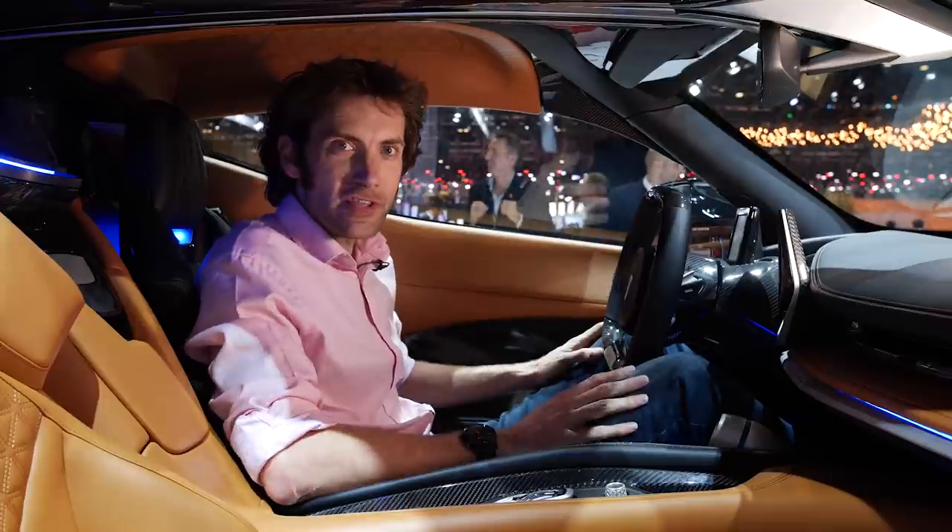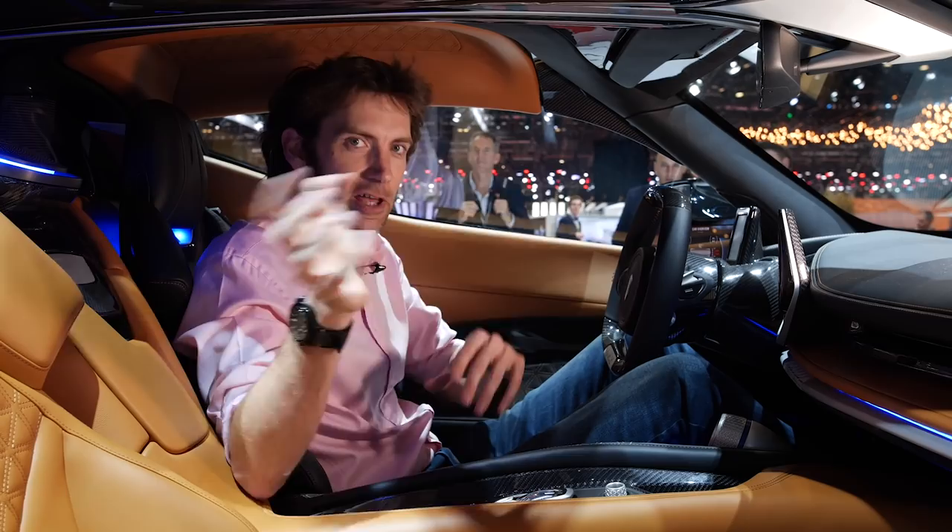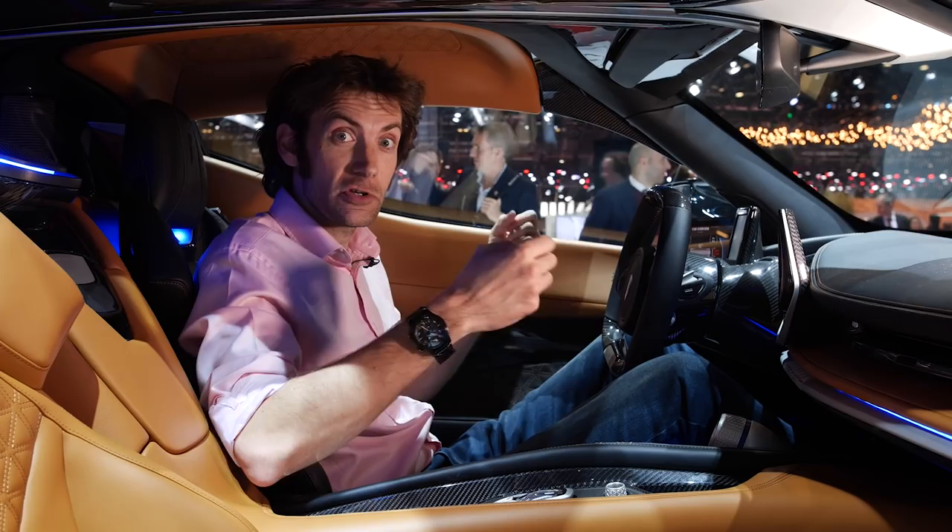Welcome to the Automobili Pininfarina stand at the Geneva Motor Show 2019. It's worth pointing out that this is separate to the Pininfarina SPA stand, which is somewhere over there, because this is a company now based in Munich as opposed to Turin, and this is a standalone company producing a car.